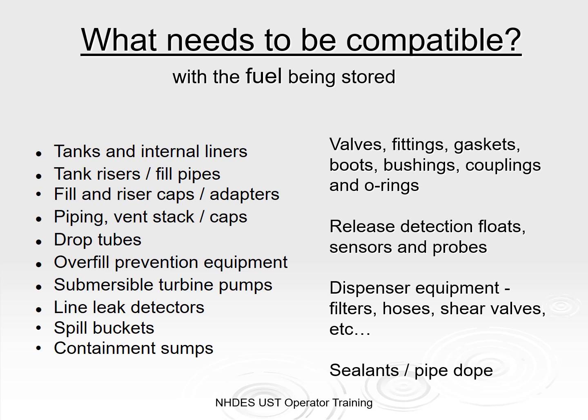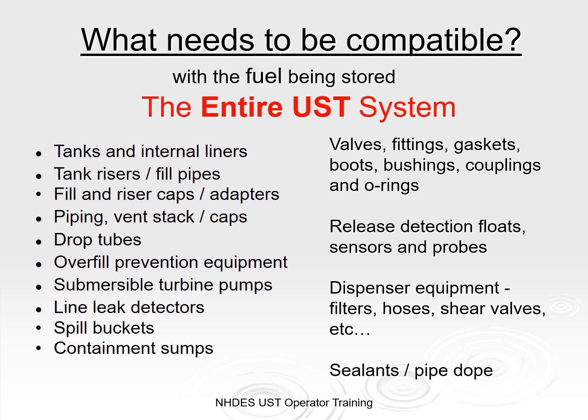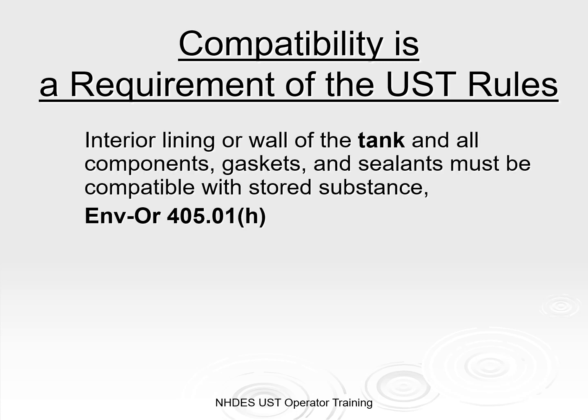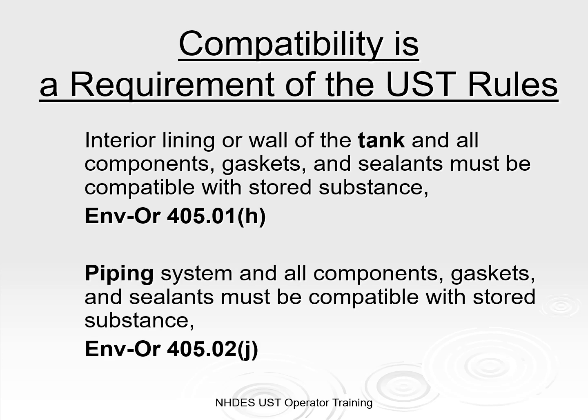So what parts of the UST system need to be compatible with the stored substance? The tank, the piping, the risers, fittings, valves, gaskets, pumps, spill buckets, containment sensors, sealants — yes, everything: the entire UST system. Compatibility is a requirement of the UST rules, supported by two major sections for the tank and for the piping system. All components for both, including gaskets and sealants, must be compatible with the stored substance.